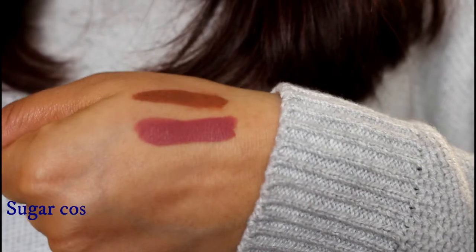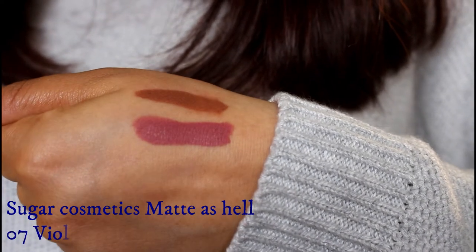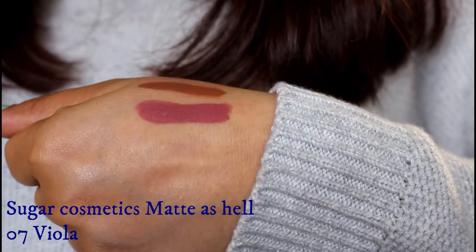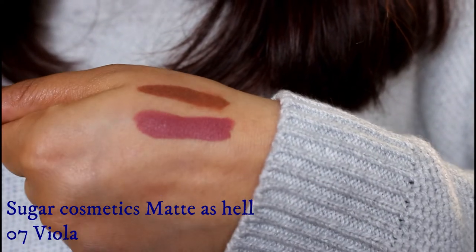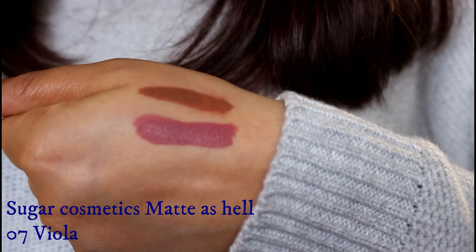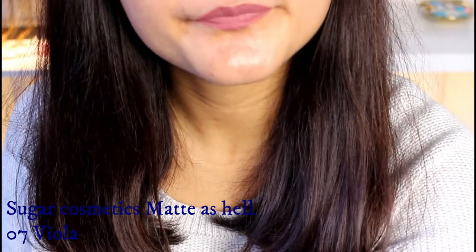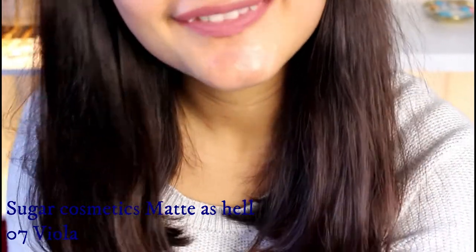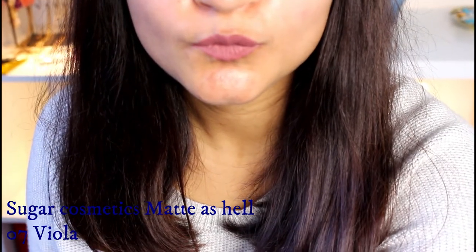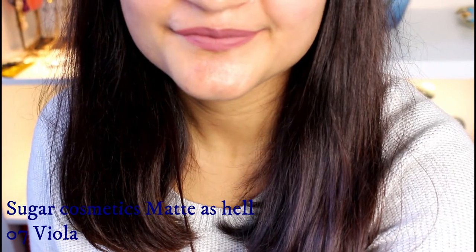The next shade is the Sugar Cosmetics Matte As Hell Lip Crayon in shade 07 Viola. This shade has been defined as a mauve nude, and I couldn't agree more — it is a beautiful mauve-tone nude shade that looks adorable. I feel it will suit a lot of Indian skin tones, and it is also the perfect shade for the workplace. If you're looking for something comfortable you could wear every day, I think this is the shade for you.